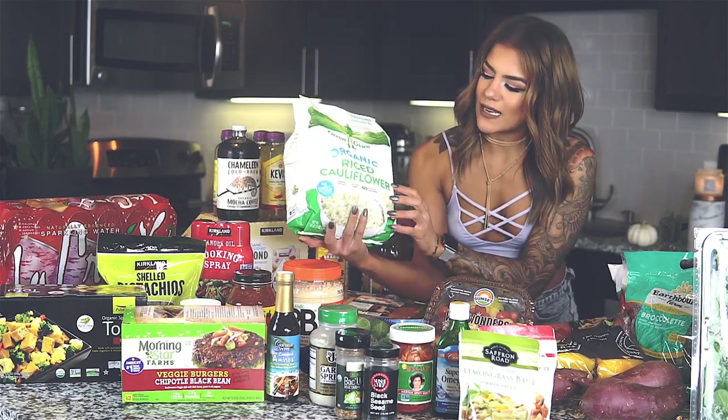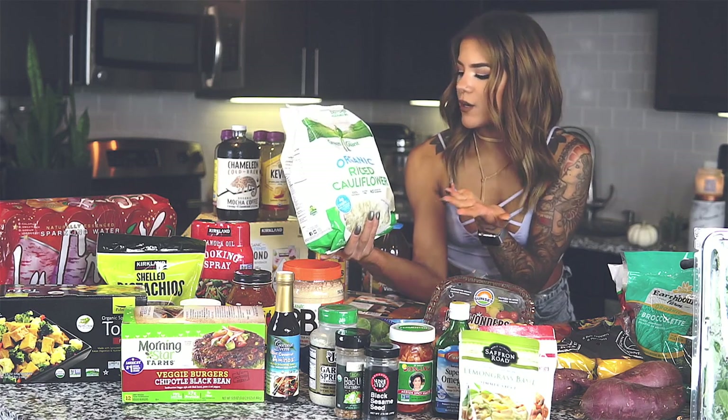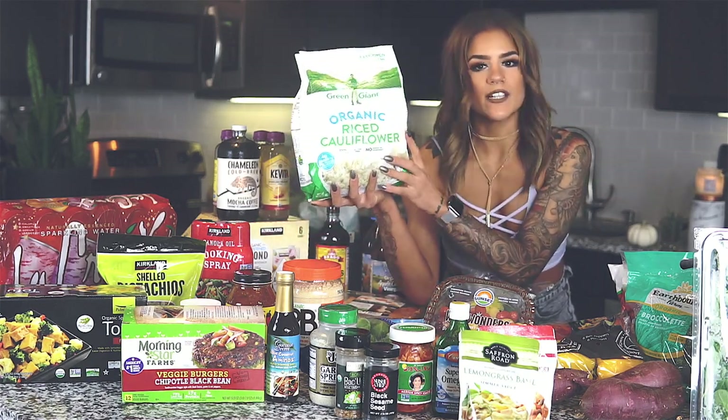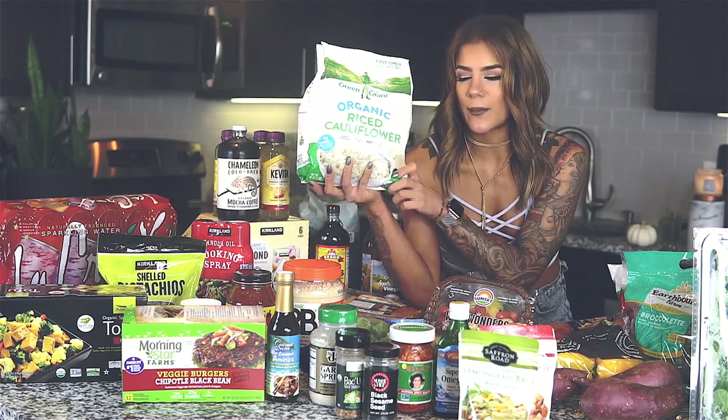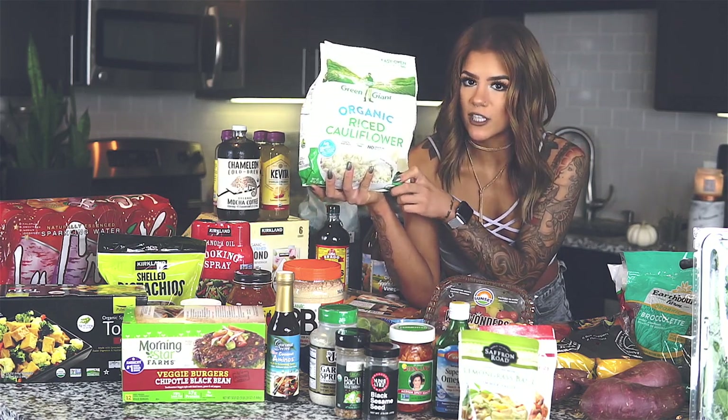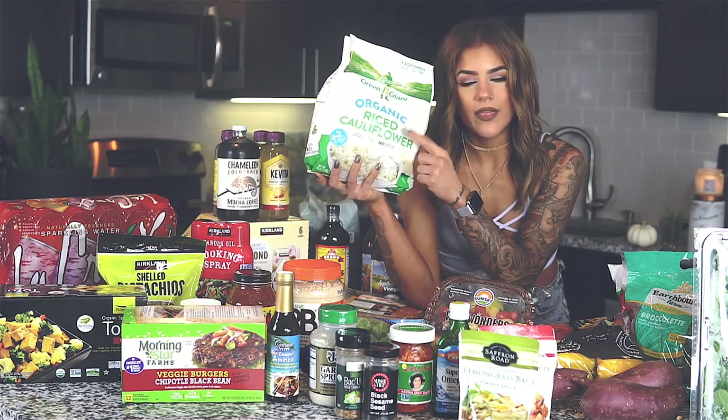This is my first time using riced cauliflower. I think I'm going to use this in my stir-fry, get it really nice and roasted. I've never used frozen produce when cooking — I always go for the fresh option — so I'm excited to see how this works.